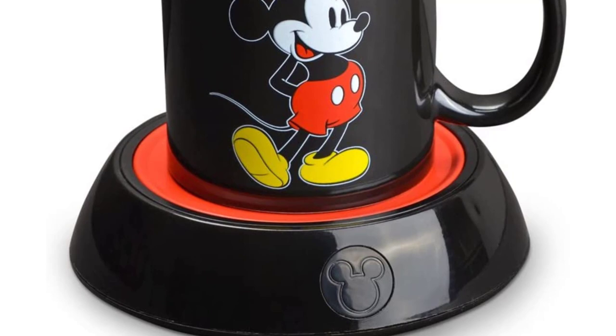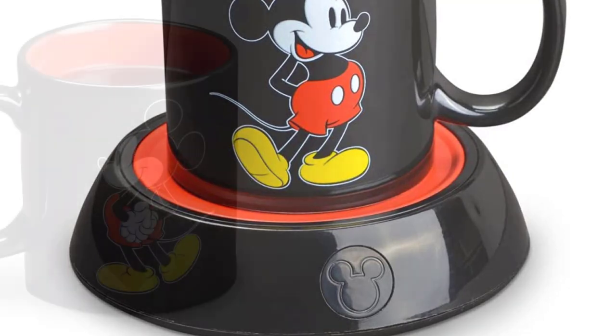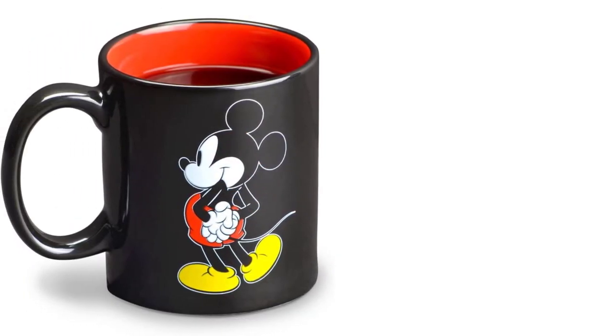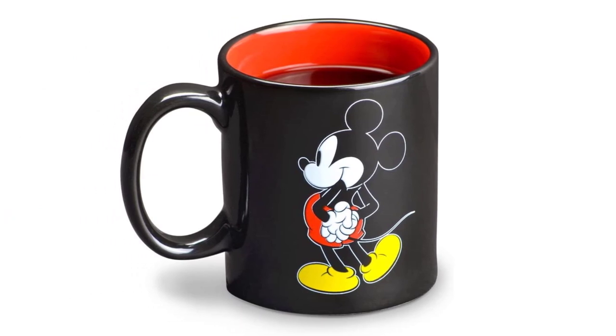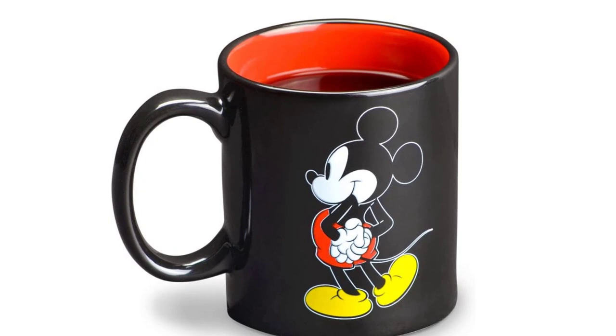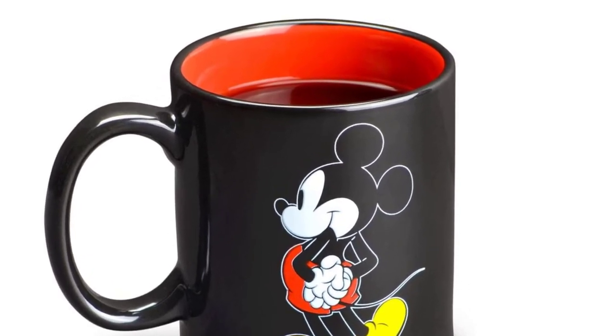There is also a light to illuminate the mug warmer, so you can know when it is in operation right away. It comes along with a 10-ounce ceramic cup so you can use it without any problem. Instead of the mundane mug warmers, if you're looking for an artistic one, you can certainly consider this option.